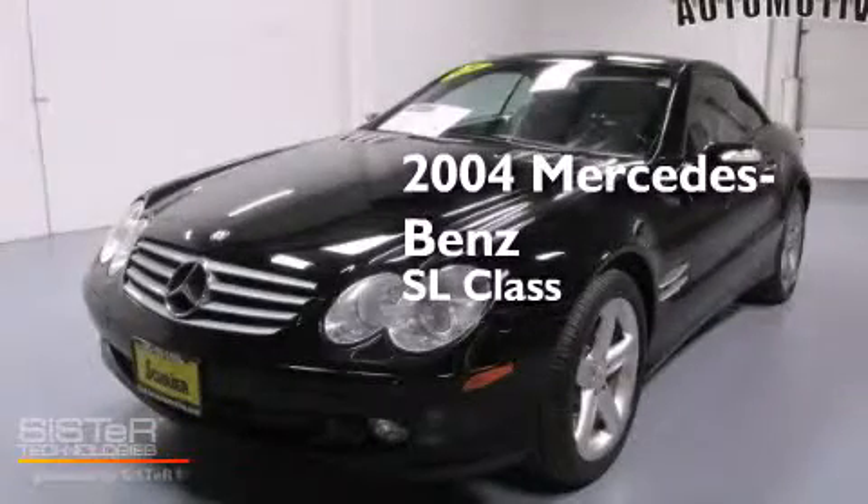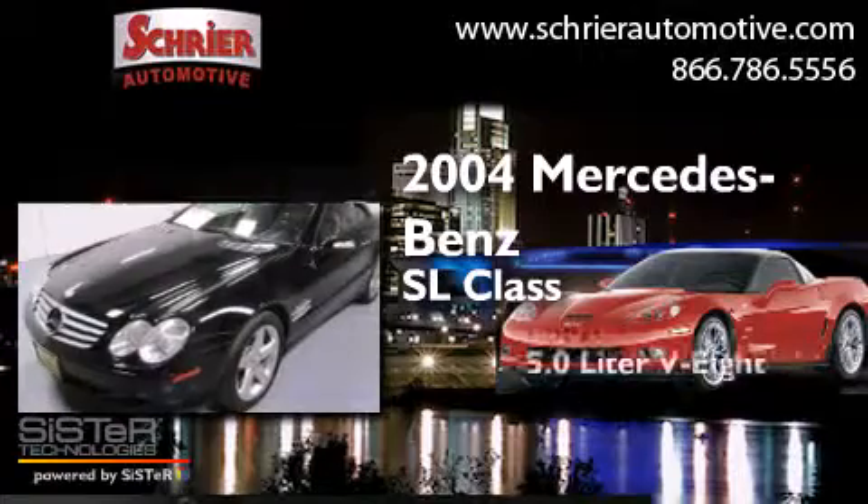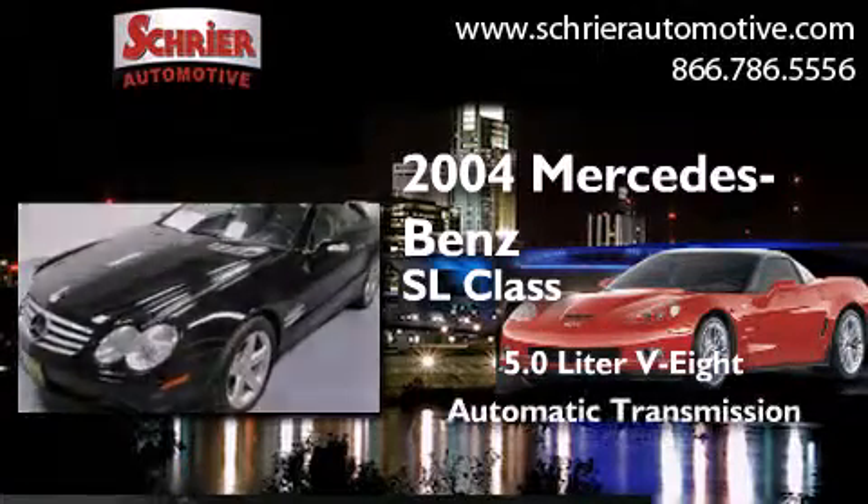This is a 2004 Mercedes-Benz SL-Class. It has a 5.0-liter eight-cylinder engine and an automatic transmission.